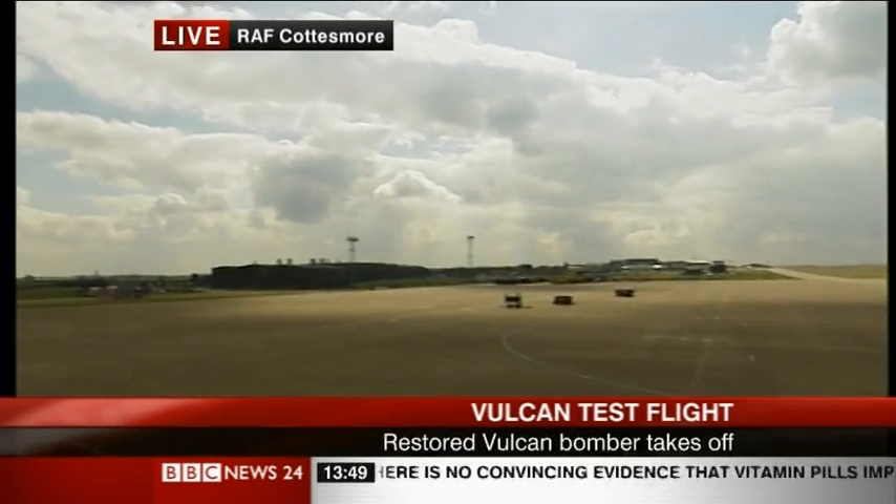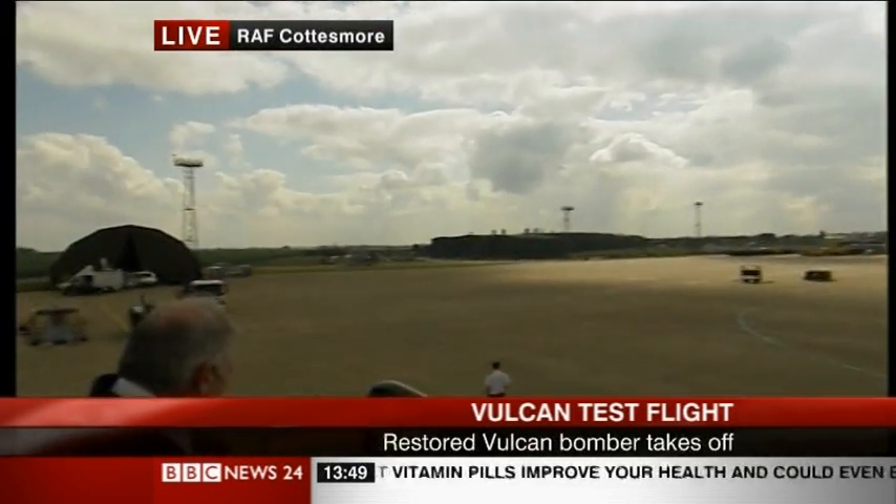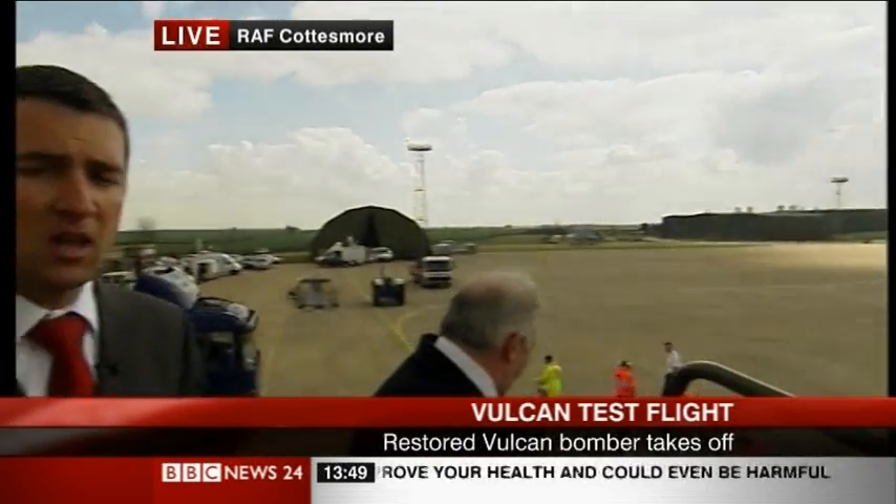Those papers will then be submitted to the CAA today and they will then wait for them to be signed off — hopefully by the CAA in about a month's time. From then, they will have to move into getting it ready for display, perfecting a sequence for which this aircraft can fly at the various air displays around the country, and that too will have to be signed off by the CAA.